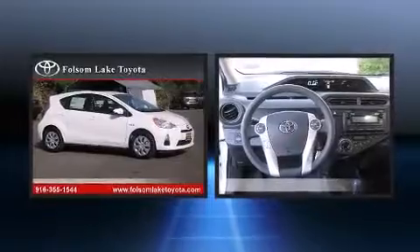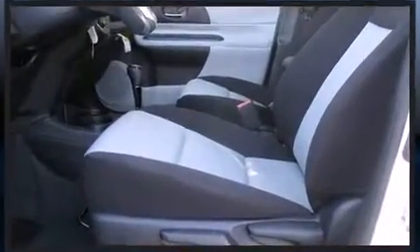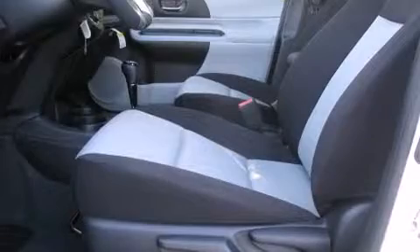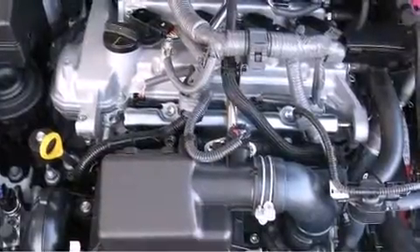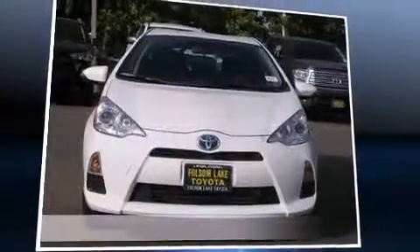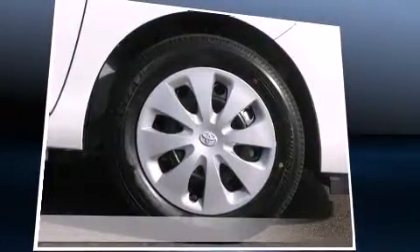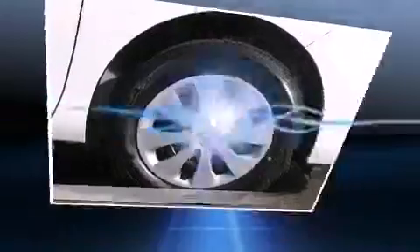Premium sound drives six speakers, providing you and your passengers a sensational audio experience. Toyota ensures the safety and security of its passengers with equipment such as dual front impact airbags with occupant sensing airbag, head curtain airbags, traction control, brake assist, a panic alarm and ABS brakes.